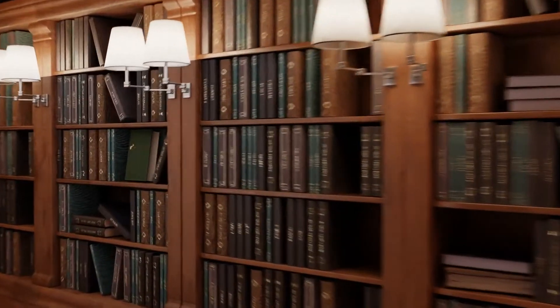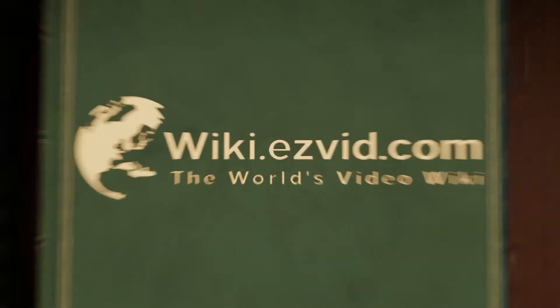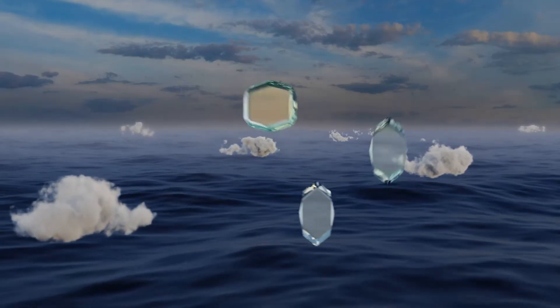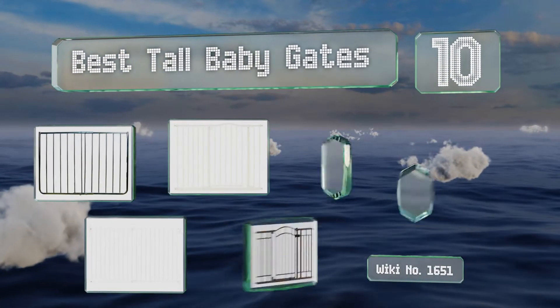Visit wiki.easyvid.com and search EasyVid Wiki before you decide. EasyVid presents the 10 best tall baby gates — let's get started with the list.